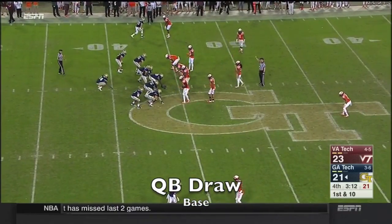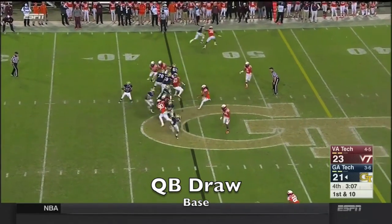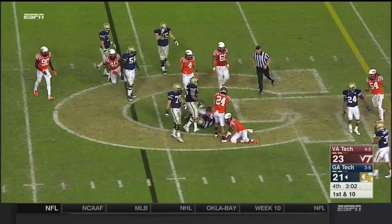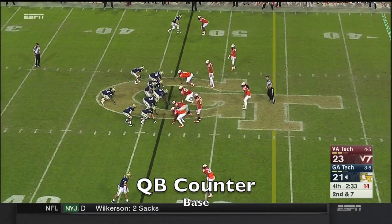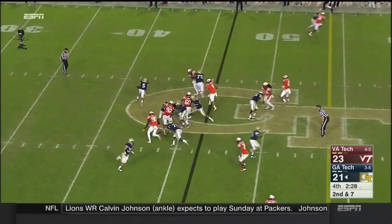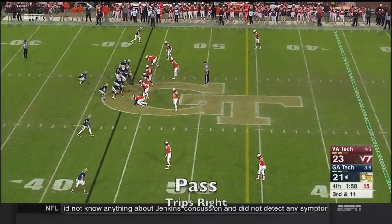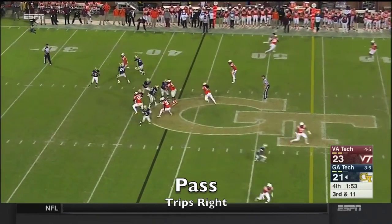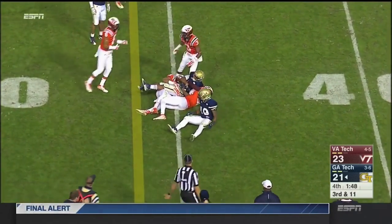Out to the 44-yard line. Coming up on three minutes. Thomas — wasn't much room, and somehow he got positive yardage. That's the 36-yard line. Terms the line of scrimmage for this offense. Second and seven now. Thomas retreats — for Justin Thomas and the Yellow Jackets. Out of the backfield is Willis, and a first down for Georgia Tech.